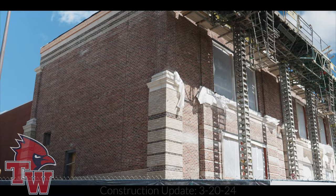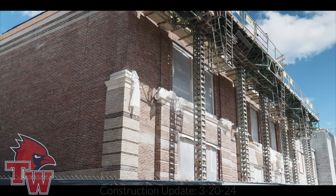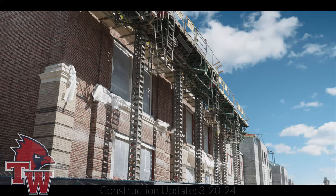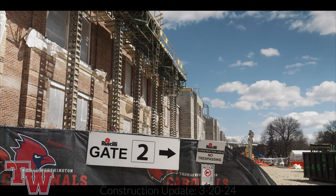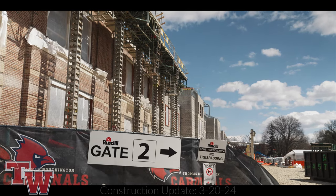Probably the most notable changes you see outside right now are the brick and the decorative stone going up on the west end of the building. You can see they're all the way to the second floor on that western two-story portion and they're going to continue down the line. What you can't see is they've also started doing brick on the back side, or the north side of the building.